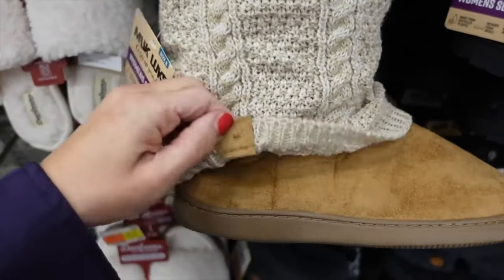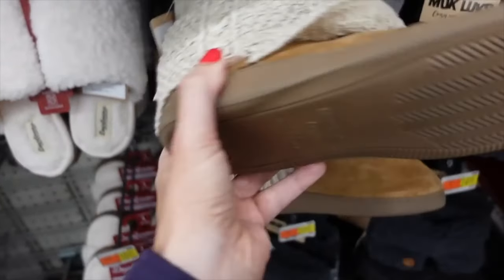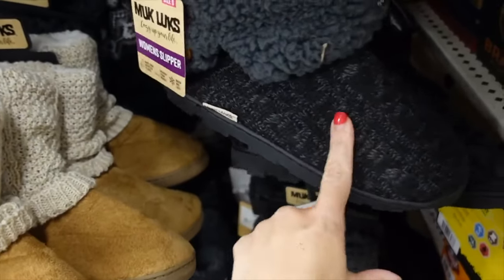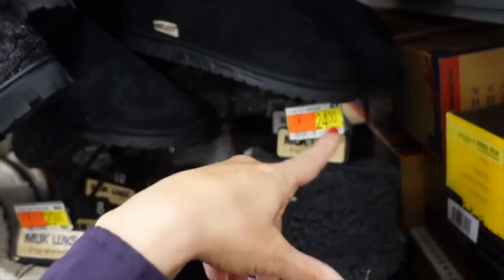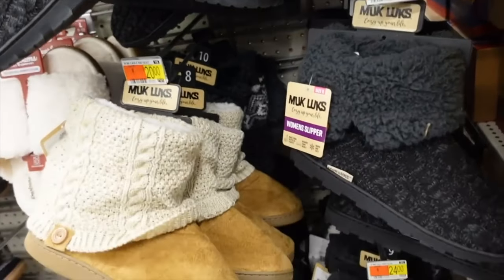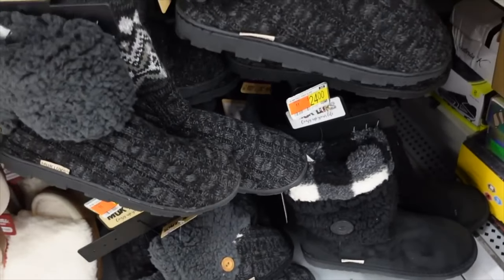New colors in these muck lock boots — they have faux suede material with cable knit that folds over and you can pull up. Comes in chestnut, full knit in black and gray, and faux suede in black. On sale for $14.88.